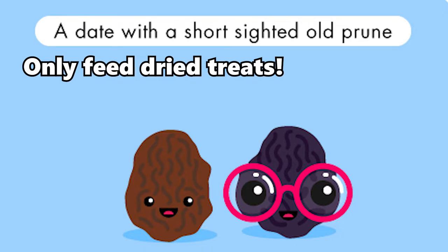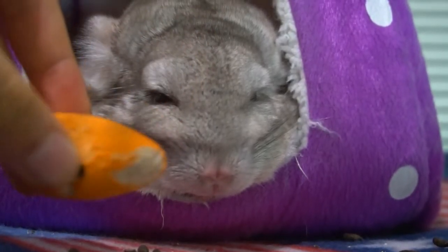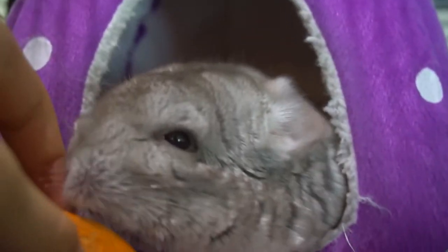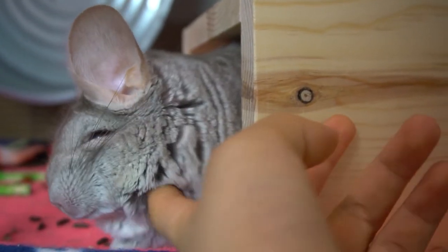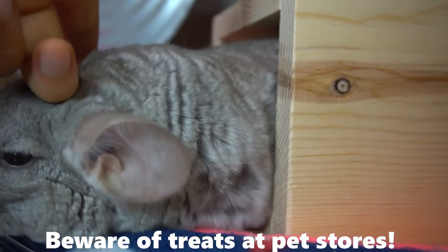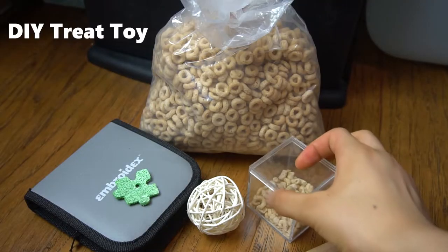Before we jump into making the DIY treat toy, I want to talk about some things you should be aware of when giving treats. First, only feed dry treats — you don't want to give your chinchilla any treats with water content or it will really mess with their digestive system. If you're giving dried fruits, it's best to not have any skin on the fruit, but if giving dried apple rings, make sure there are no preservatives on the skin. Finally, be aware of treats in the pet store because even though many say they're for chinchillas, they are not safe for them.